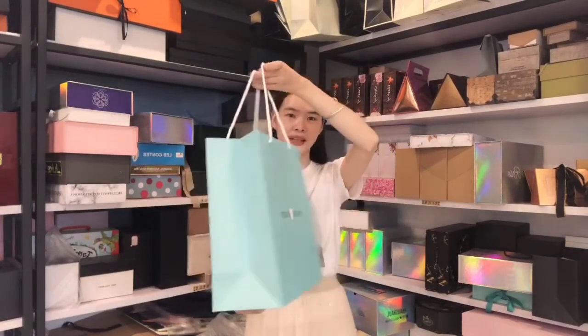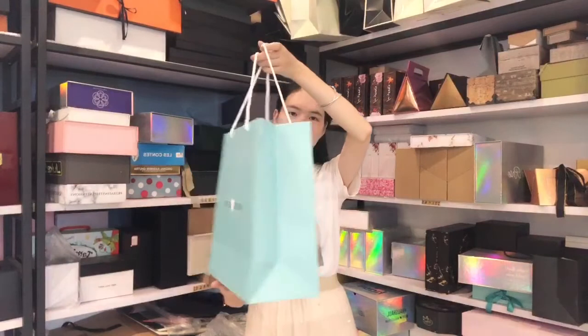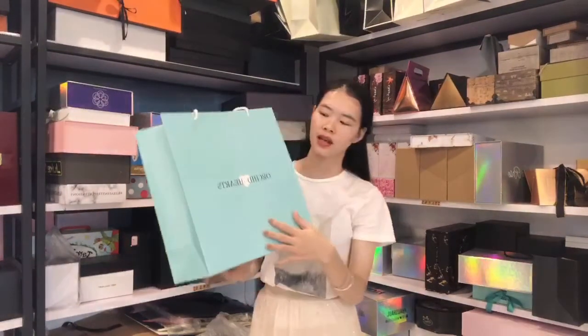You can say this is the paper bag. We make the CMYK printing for the logo and the colors on two parts.